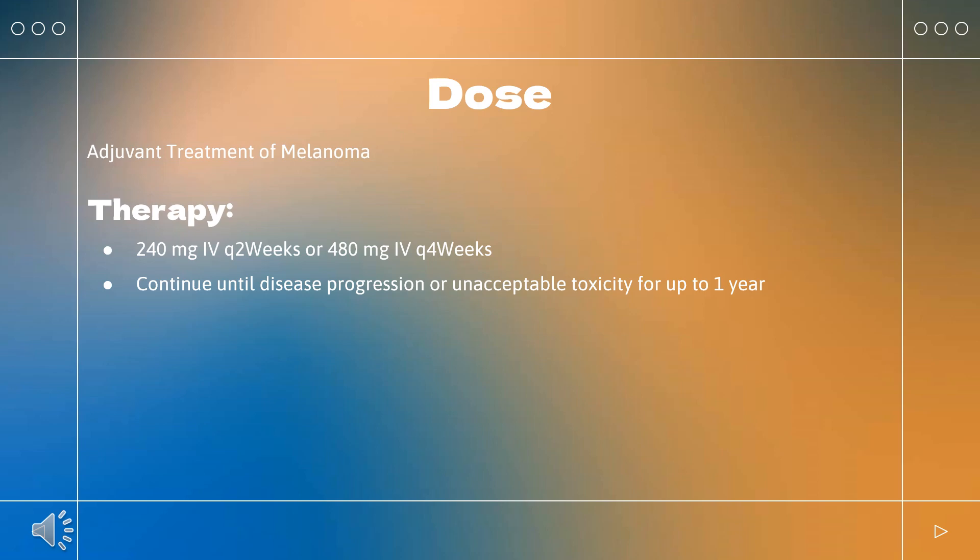Esophageal cancer – first-line treatment: Indicated for first-line treatment of unresectable, advanced, or metastatic ESCC in combination with fluoropyrimidine and platinum-based chemotherapy, or ipilimumab. Combination with fluoropyrimidine and platinum chemotherapy: 240 mg Q2 weeks or 480 mg Q4 weeks. Continue fluoropyrimidine and platinum-based chemotherapy until disease progression or unacceptable toxicity. Continue nivolumab until disease progression, unacceptable toxicity, or up to 2 years. Or 360 mg Q3 weeks plus ipilimumab 1 mg/kg Q6 weeks. Continue until disease progression, unacceptable toxicity, or up to 2 years.